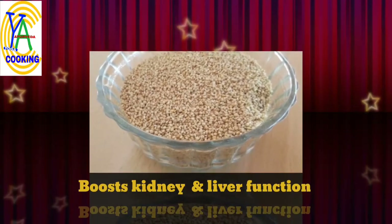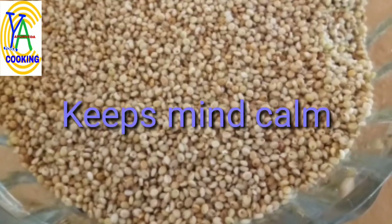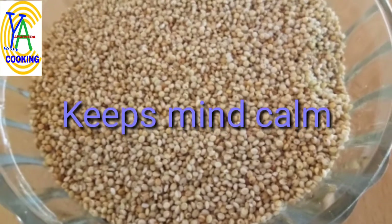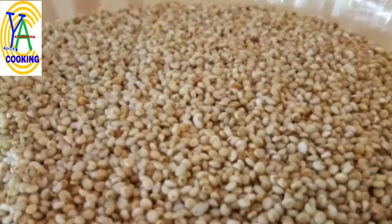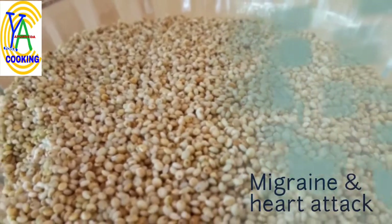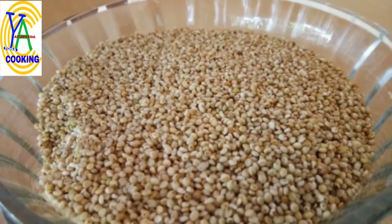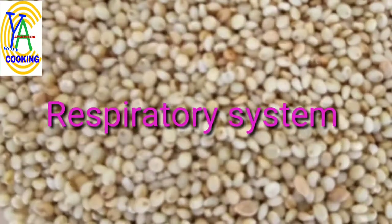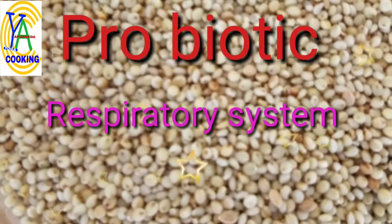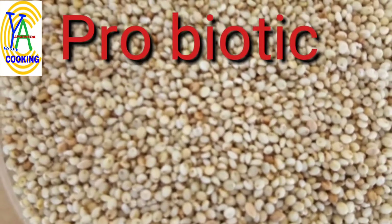Brown Top Millet boosts kidney and liver function. Serotonin in Brown Top Millet helps to relax the mind and keeps it calm. Magnesium and potassium help to prevent migraine attacks and heart attacks. Antioxidants in Brown Top Millet prevent gastric ulcers and colon cancer. Brown Top Millet acts as a probiotic for the respiratory system and is very useful for bronchitis and asthma.